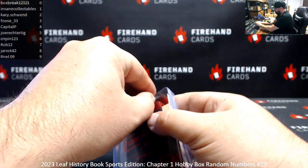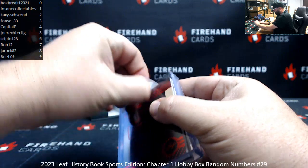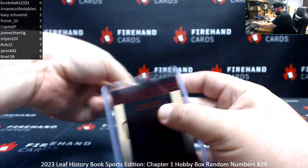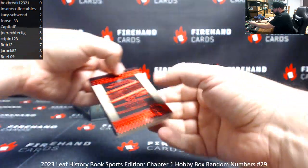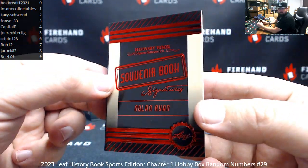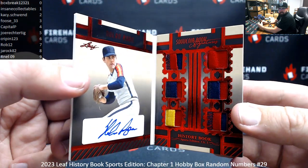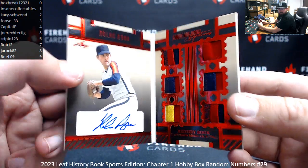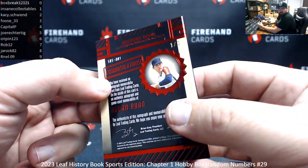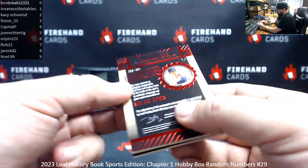First up, we have a red foil souvenir book signatures of Nolan Ryan. That's six jersey pieces on the right, signature on the left. Serial number on this bad boy is one of three. Insane Collectibles is number one, and Nolan Ryan's yours.